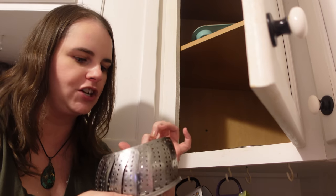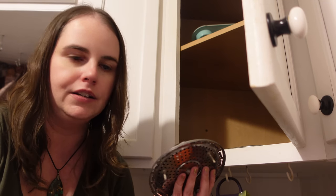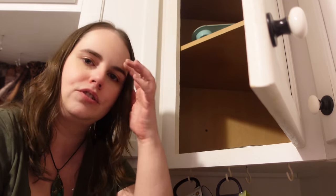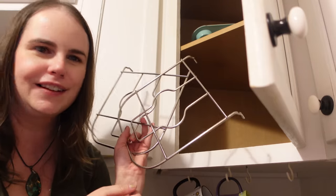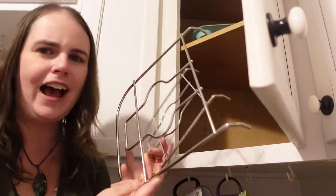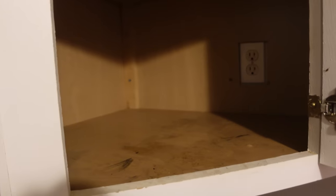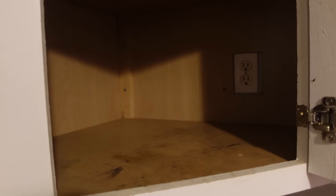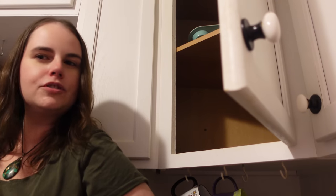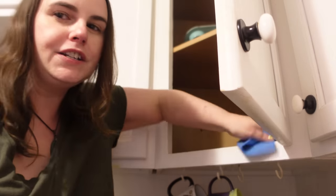I also have this vegetable steamer which I have no use for right now, but Andrew has been telling me he wants to eat more fruits and vegetables, so I'm going to keep it in case I need to make him some vegetables — that's the kind of thing that's useful enough to keep. Then there are some mystery shelf things I don't even know what they are, and now they're on the floor. The cabinet is empty — and yes, our cabinet has an outlet inside it for some reason I don't understand.